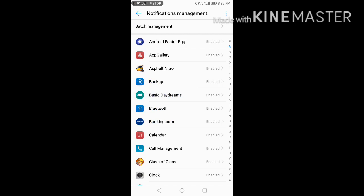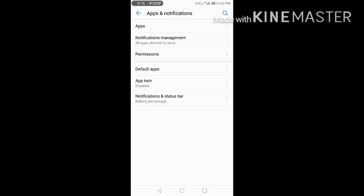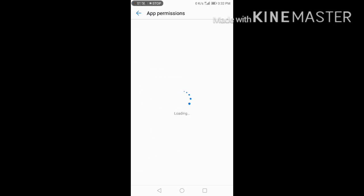Notification Management — notification of any apps. Permissions, App Permissions.